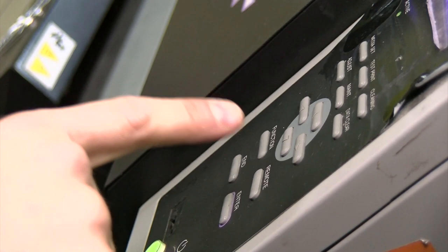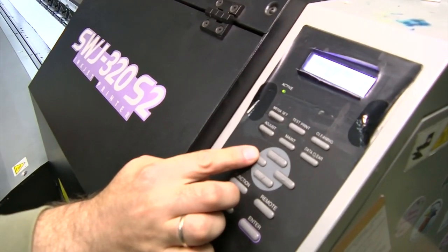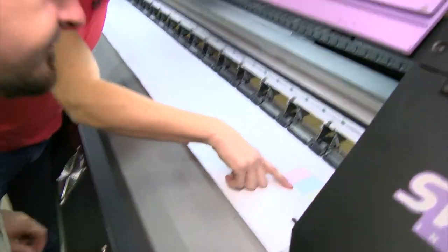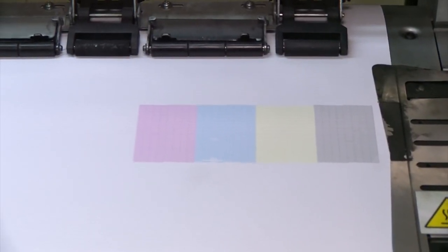Ещё раз вытягиваем его — потому что кое-кто накосячил. Надо сначала выставить в режим «Мануал», нажать «Энтер» — это мы определяем стартовую позицию. Надо протестировать головку: посмотреть, полностью ли все дюзы работают и печатают ли они. Это вот такая цветная маленькая полосочка — надо убедиться, что она качественная. Обнаружили маленькую дырочку на голове: пылинка просто застыла. Надо включить автоочистку.